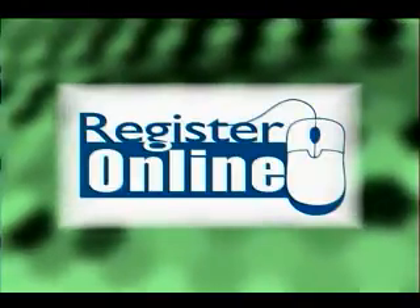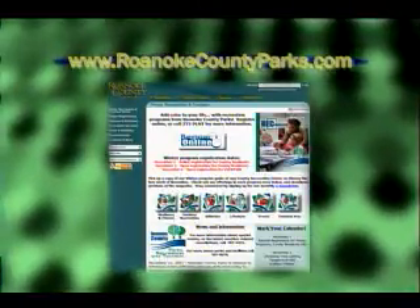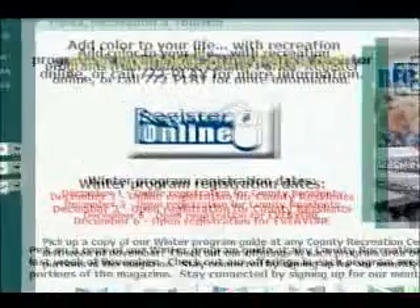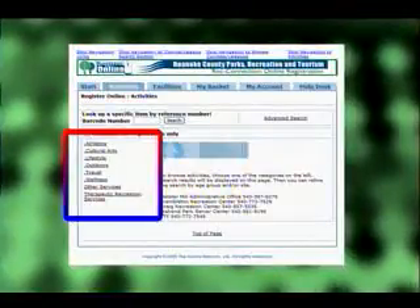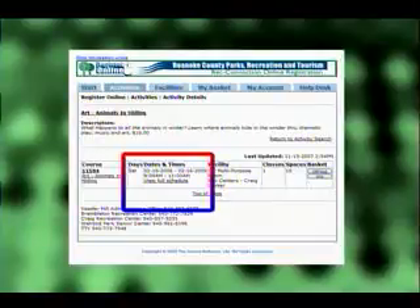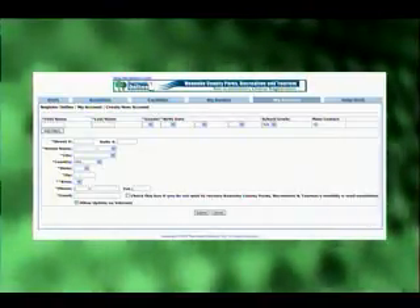With online registration, you can sign up for your favorite recreation programs anytime, day or night, from the comfort of your living room. Simply type in www.roanokeCountyparks.com and click on the Register Online icon. Use the Activities tab to browse your favorite program by category and then by age. You can quickly tell when the programs meet and how many spaces are left. Click Add to select the program you want. You'll see a prompt for username and password. If you've never registered before, the Create New Account button will guide you through the process. If you have ever registered by phone or rented a picnic shelter, you are already in our database — call us to find out your username and password.